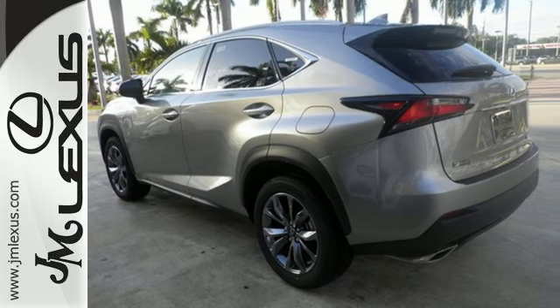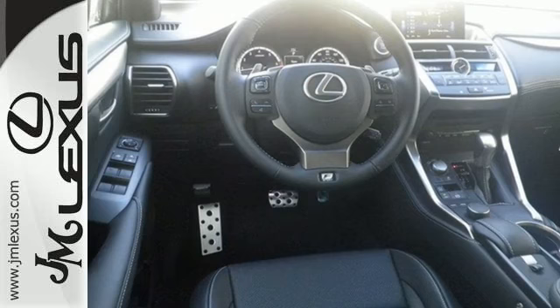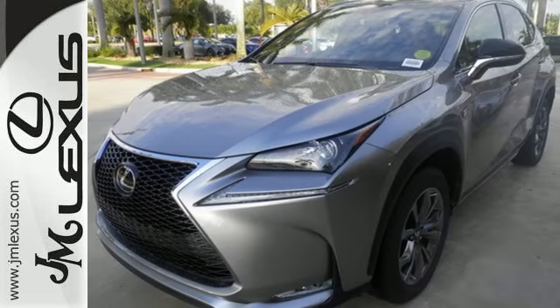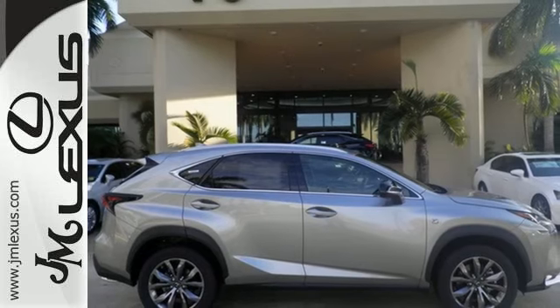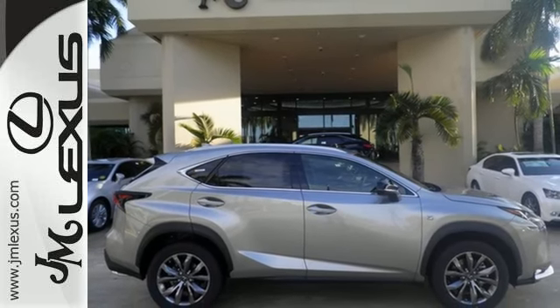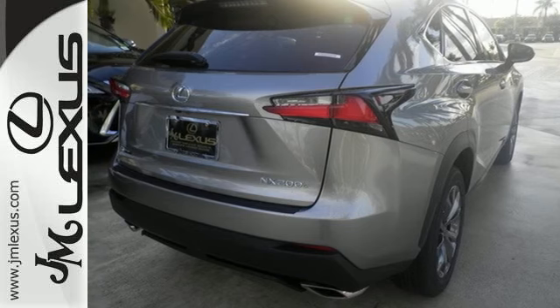Premium sound, power front seats, dual zone climate control and Lexus personalized settings tailor the ride to you. It has a convenient 7-inch color LCD high resolution multimedia display and for your safety it has 8 standard airbags, a backup camera and LED fog lamps.